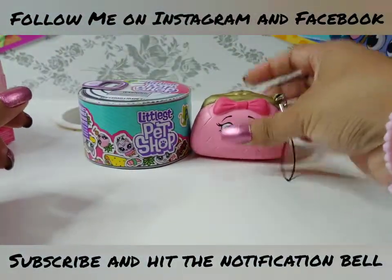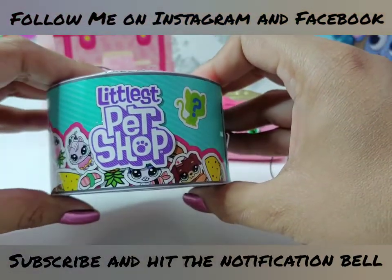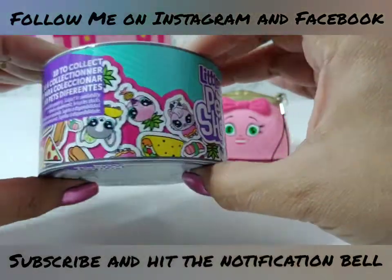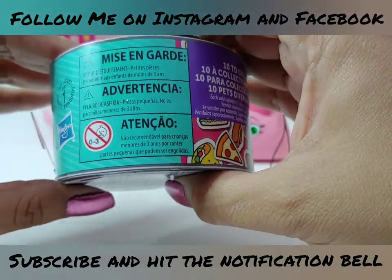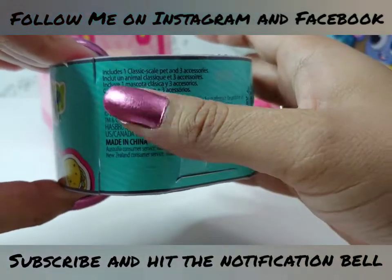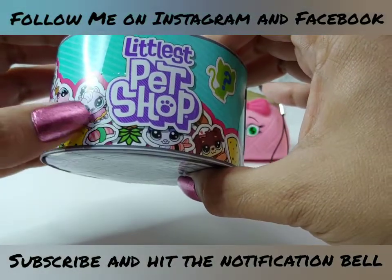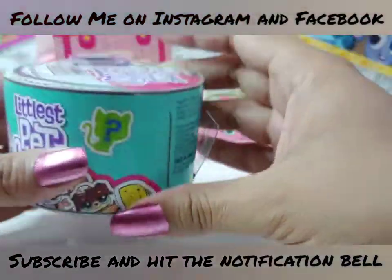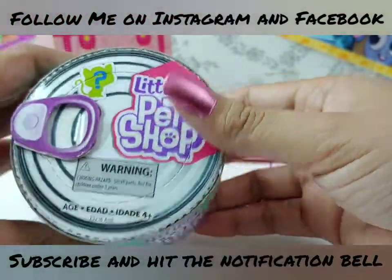We're going to put her to the side and open this Littlest Pet Shop now. I've never opened a Littlest Pet Shop before - this is my first one, so I'm super excited to see which pet I will get. It says there's 10 to collect, and this is for ages 4 and up because it contains small parts. It is by Hasbro and it includes one classic style pet and three accessories. I think the accessories might be food because I see a bunch of little food here like some tacos, some sushi. Very cute. And I love this package - look how cute, it looks like a little can of cat food.